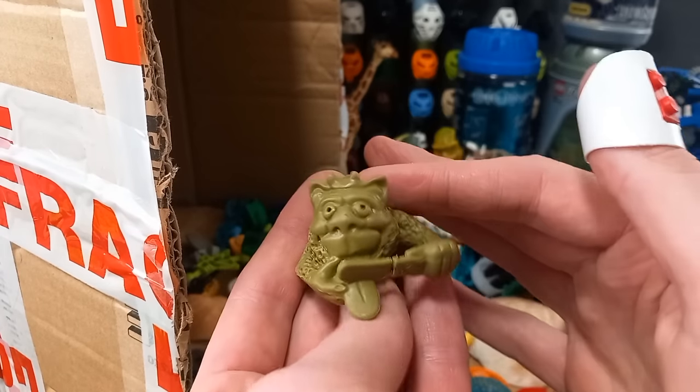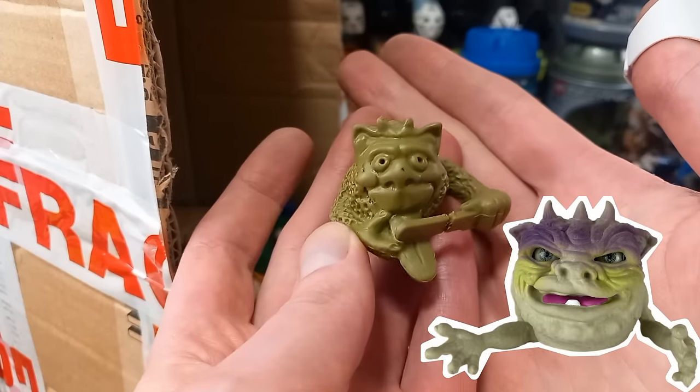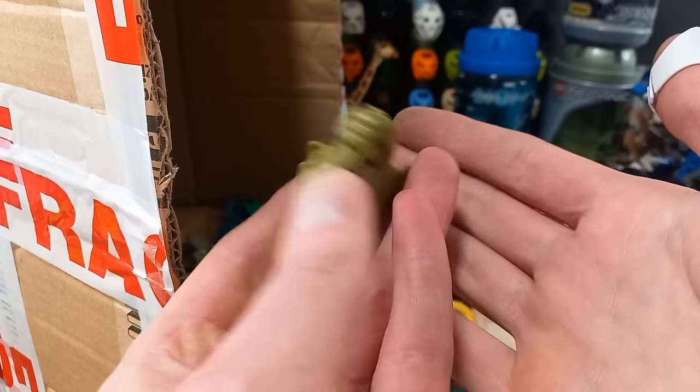Oh, he's cutting his tongue off — what the heck? Looks a bit like a Boglin though. Maybe a Baby Boglin? I'm not sure what else it could be.